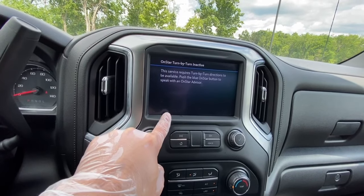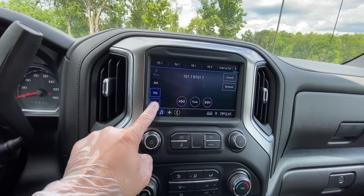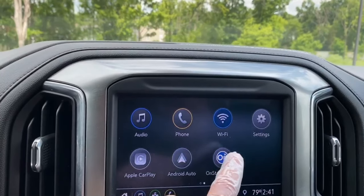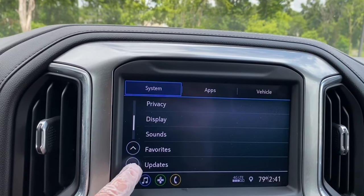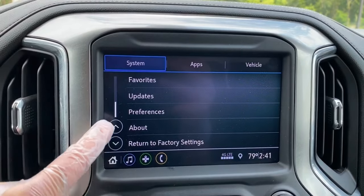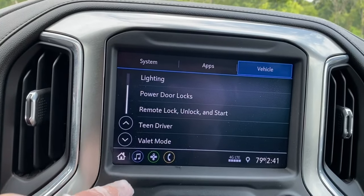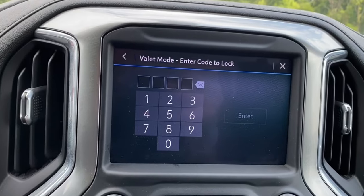Here is the standard 7-inch infotainment touchscreen. It obviously has Bluetooth capability with Apple CarPlay. You do get the basic standard settings features as well. You even get a teen mode and a valet mode that you put a code in for, which is pretty neat.